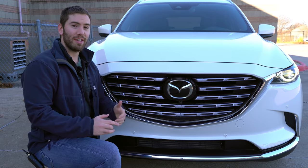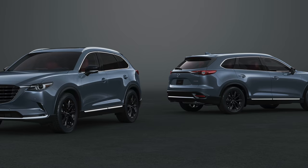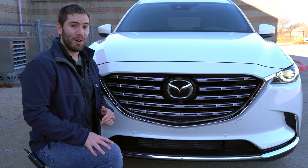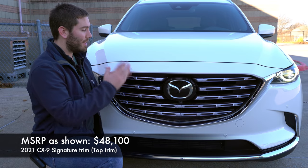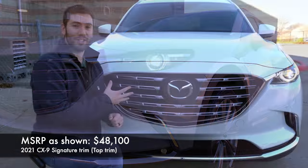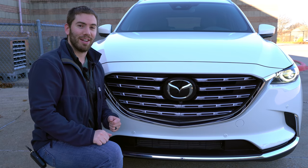Starting on the exterior, there are a couple of changes out here. For 2021, Mazda actually has a brand new edition called the Carbon Edition, so if you want that sporty looking Mazda CX-9, that is the one to go for. I have reviewed the CX-9 before covering different trim levels. This model is the Signature, so I'm going to cover everything that you get with the Signature.